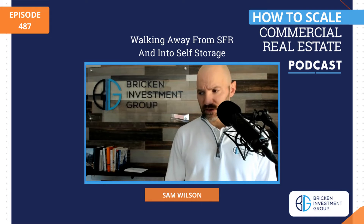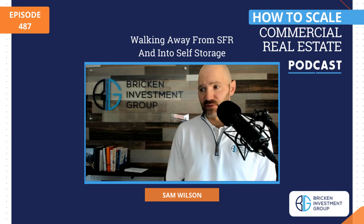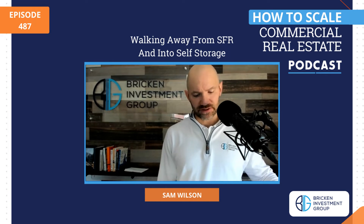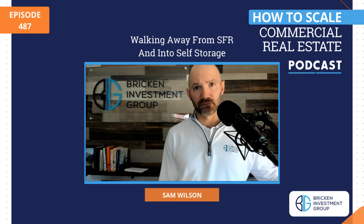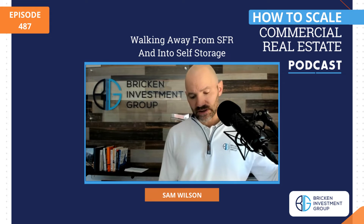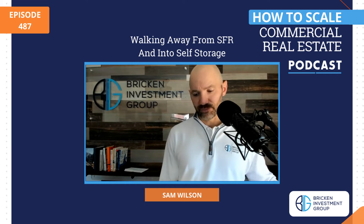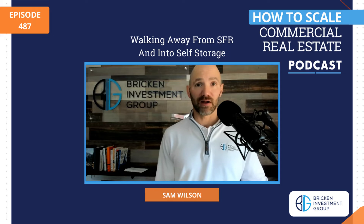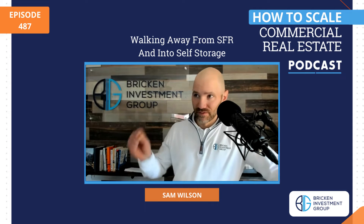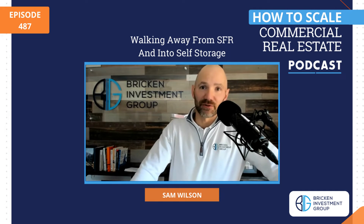You want to make sure there are no unknowns that you might find after you're under the purchase and sale agreement. But then, since this is all net operating income driven — that's how you decide how much you can pay for the property — how do you determine in an efficient manner what going rent rates are without surveying every potential competitor in the one, three, five mile radius? Is there a quicker way than just writing them all down in a spreadsheet?